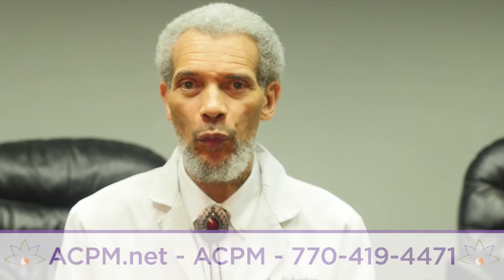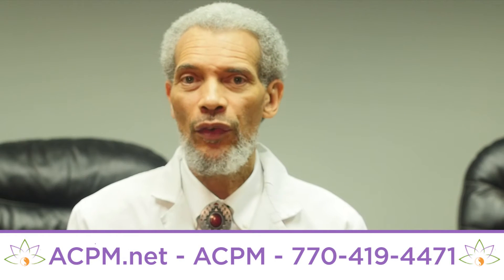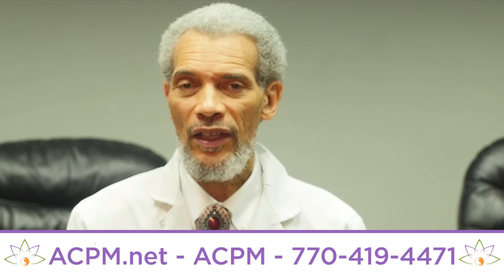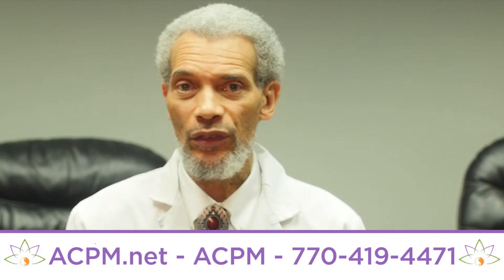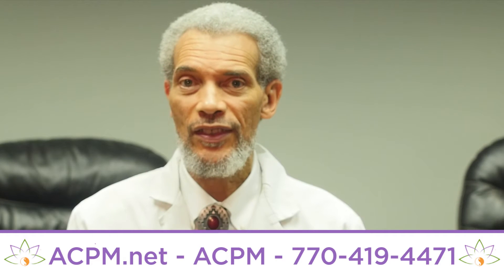Hello, I'm Dr. William Richardson. Do you know anyone who has neurodegenerative diseases such as ALS or Lou Gehrig's disease, Parkinson's disease, dementia, or anyone who's trying to rid their body of heavy metals such as arsenic, lead, cadmium, and especially from the brain?